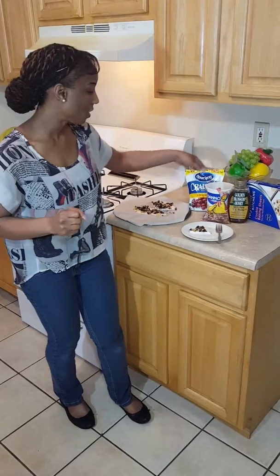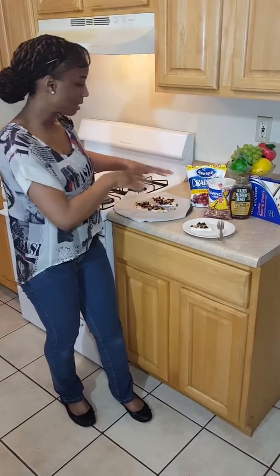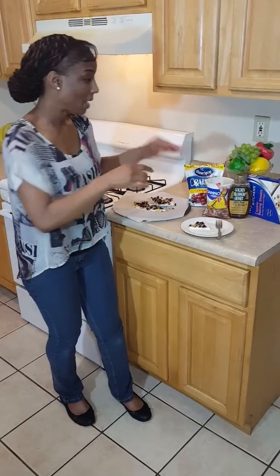Then I took a handful of cranberries and a handful of walnuts and I sprinkled it right on top. And then I drizzled it with honey. I put it in the freezer for four hours until it comes together.